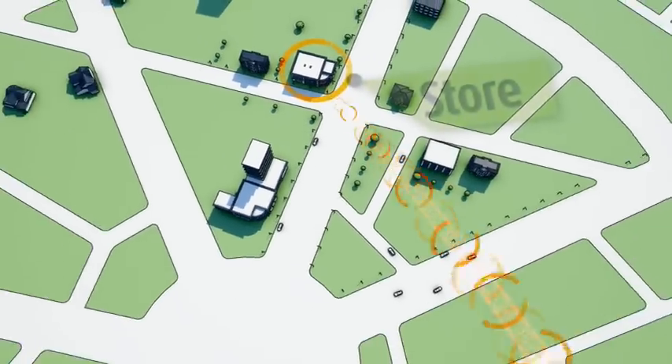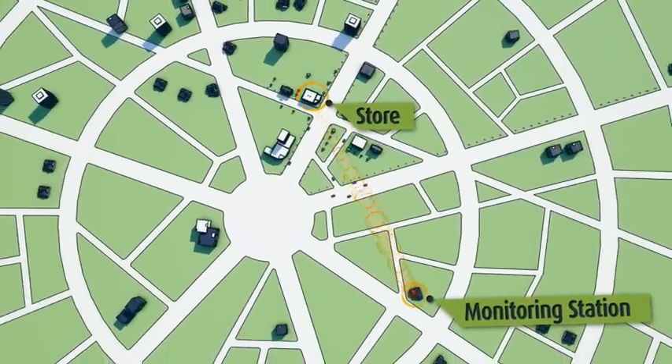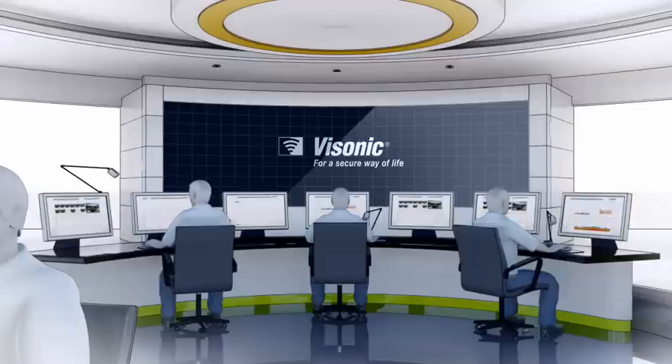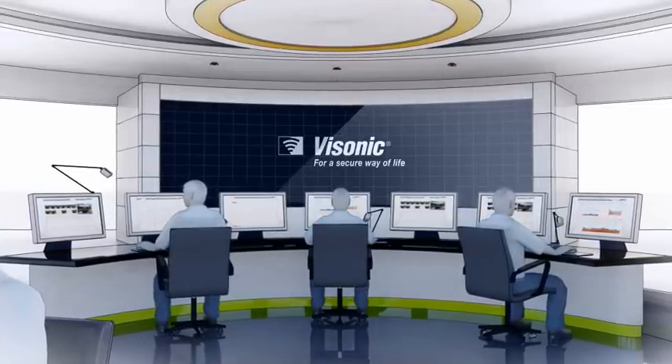PowerMaster systems support advanced applications such as RealAlarm, Visonic's visual alarm verification solution. RealAlarm enables visual alarm verification for burglary, fire and panic events, allowing central monitoring stations to enhance their services and reduce costs.